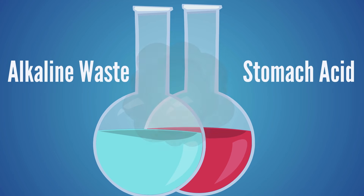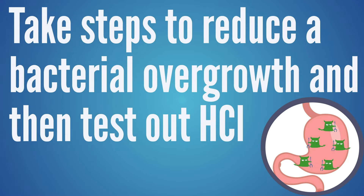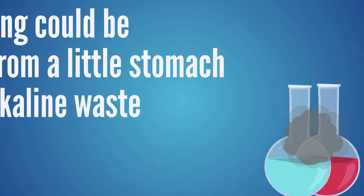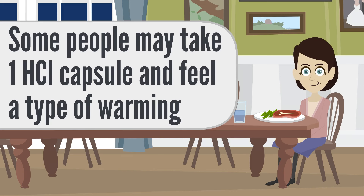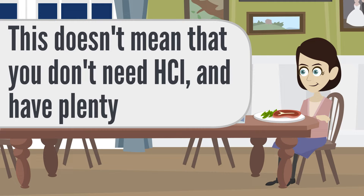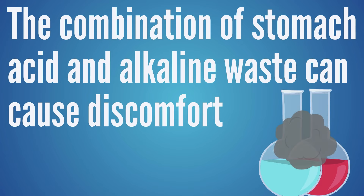With bloating or nausea, if someone has a significant overgrowth with alkaline waste, when you put a little acid in there, it mixes with the alkaline waste and creates a fizzy mess — like mixing baking soda and vinegar. That can really magnify symptoms. So if someone has magnified symptoms when they start HCL, we like to see them take steps to reduce bacterial overgrowth and then test HCL again, rather than assuming it's not right for them. People sometimes mistake that fizzy discomfort for a warming sensation, mistakenly thinking they don't need HCL.